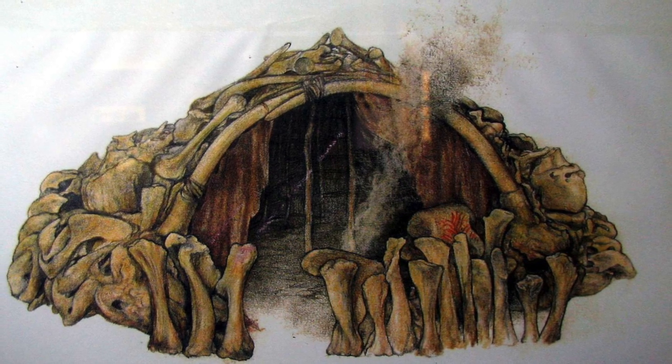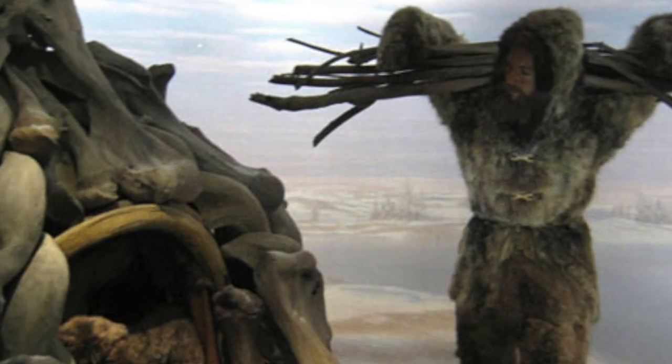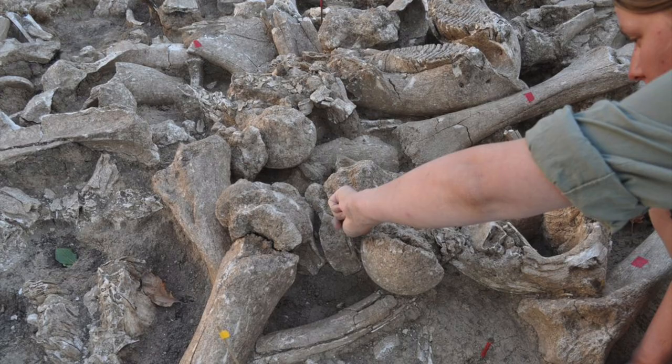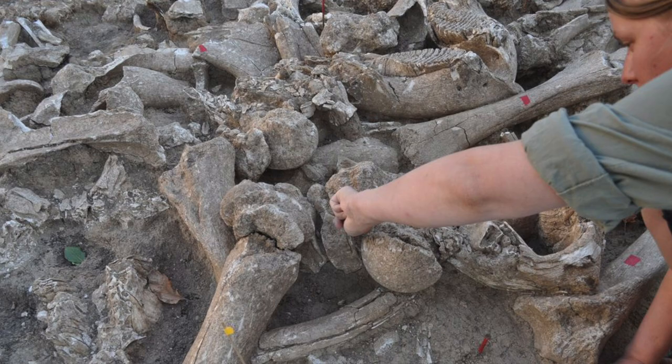These mammoth bone structures are not unique — examples are found right across Eastern Europe — but until now, the oldest one was dated at 22,000 years old. Therefore, this new discovery in Russia is the oldest example ever discovered.